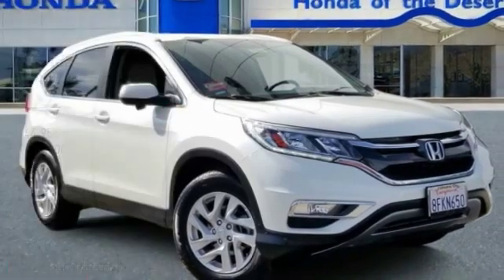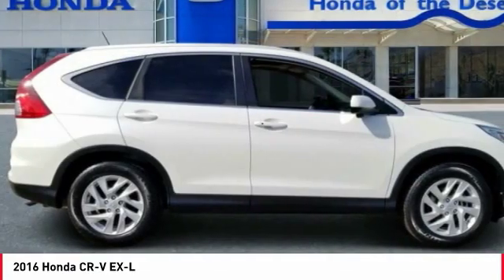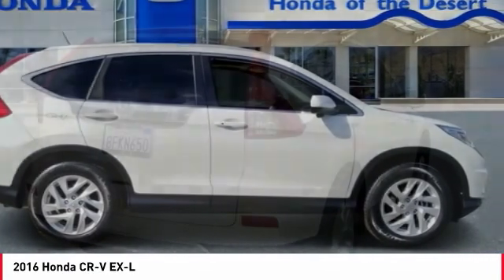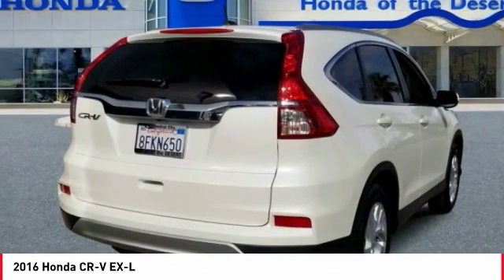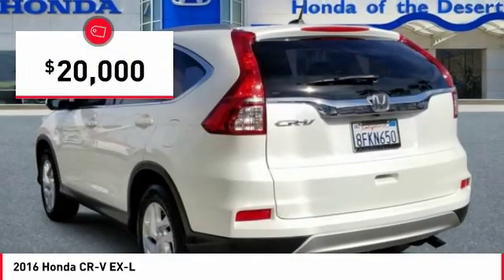Make a great choice today with the 2016 CR-V, a top-recommended vehicle because of its car-like driving manners, good value, cool technology, and comfy interior, and is priced below $20,000.